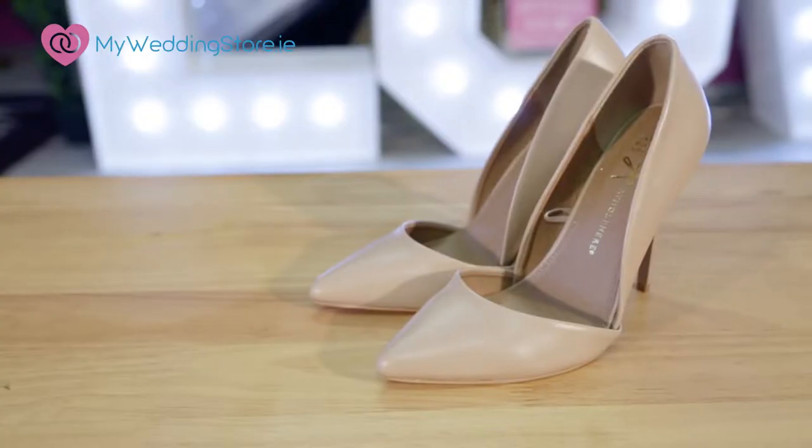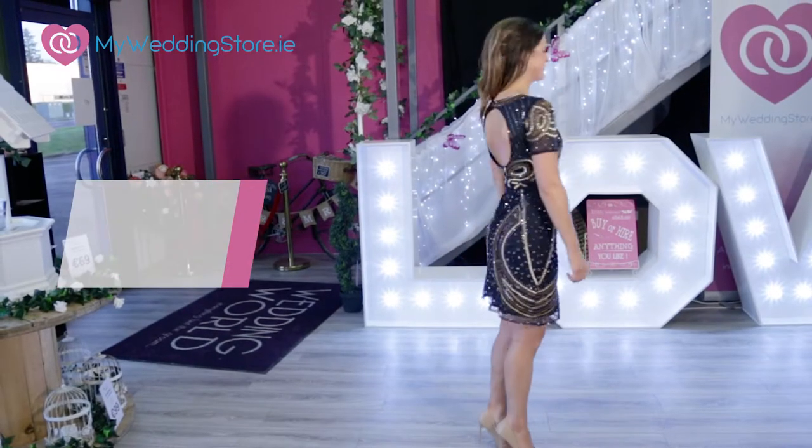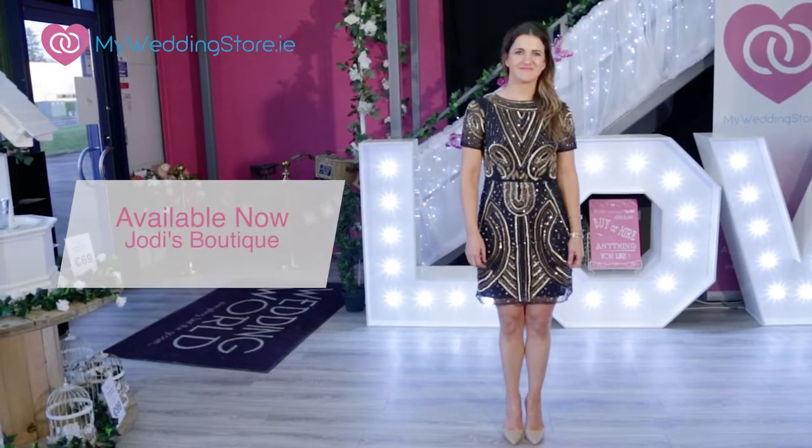To finish the look, I've added some camel quartz. I think nude shoes — you can never go wrong with nude shoes. Personally, I love quartz because sometimes I don't even have time to paint my toenails. It's available now at Jodie's Boutique Sligo and you're sure to stand out from the crowd in this one.